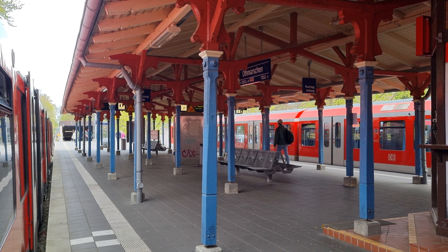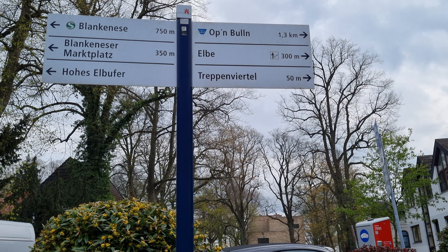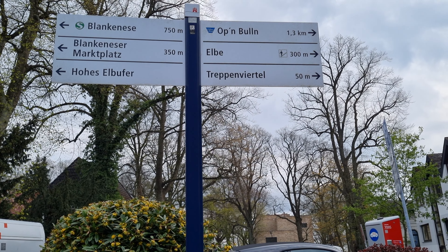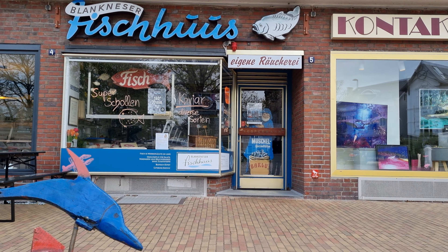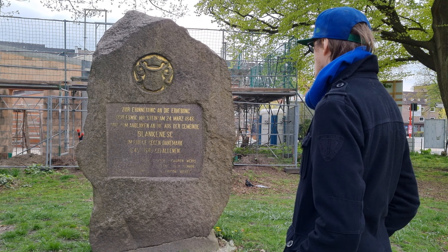The Treppenviertel is a quarter full of stairs and tiered house constructions, located in the district Lankinese in the west of Hamburg. It takes around 20 to 30 minutes from the city center by public transport to get there.